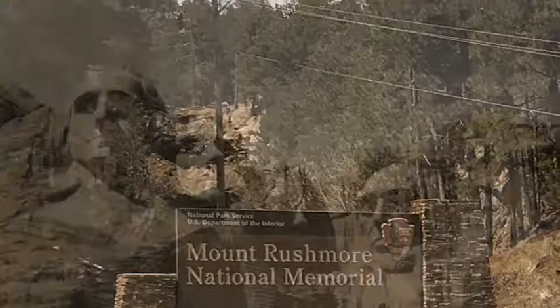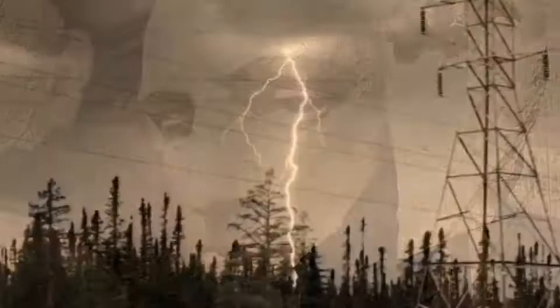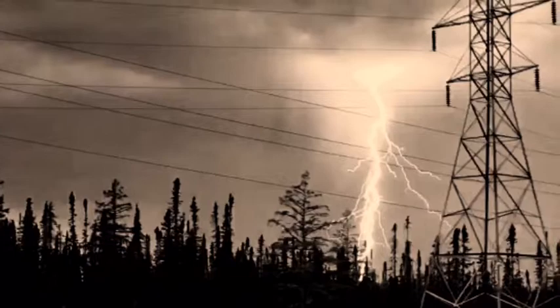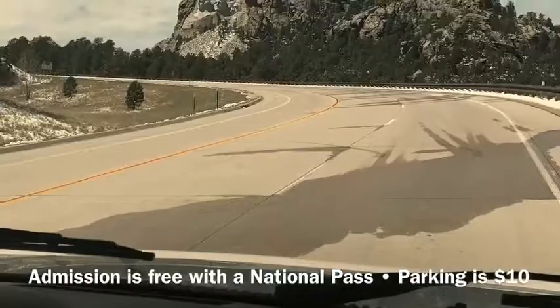Mount Rushmore and Crazy Horse Memorial — the adventure travelers. The four presidents Washington, Jefferson, Roosevelt, and Lincoln were sculpted in solid granite and are 60 feet high. What really fascinated me is the constant care and repairs this national treasure needs. Because it's natural granite, snow, extreme temperatures, rain, and fractures all do damage. This strong but somewhat fragile monument was completed in 1941.